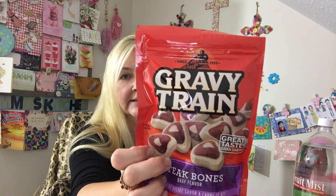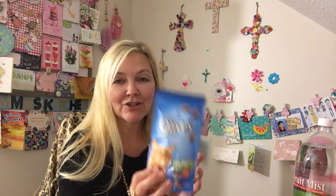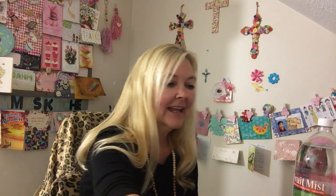I got our fur babies Max and Daisy the steak bones beef flavor from Gravy Train. And I got our cat fur babies the Nine Lives crunchy cat food — the chicken and turkey flavor. I sometimes get them the soft and switch back and forth. I also got them the Nine Lives Daily Essentials, which says strong muscle growth, healthy heart and vision, and healthy skin and coat. I got them two packs to last at least a week.